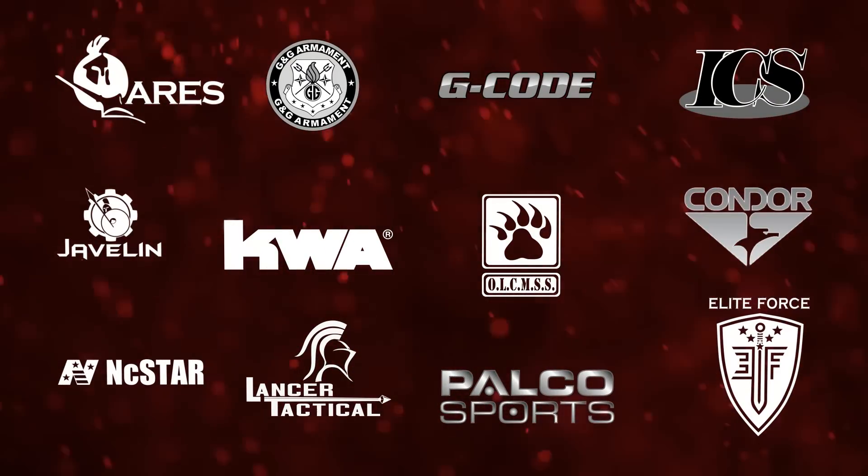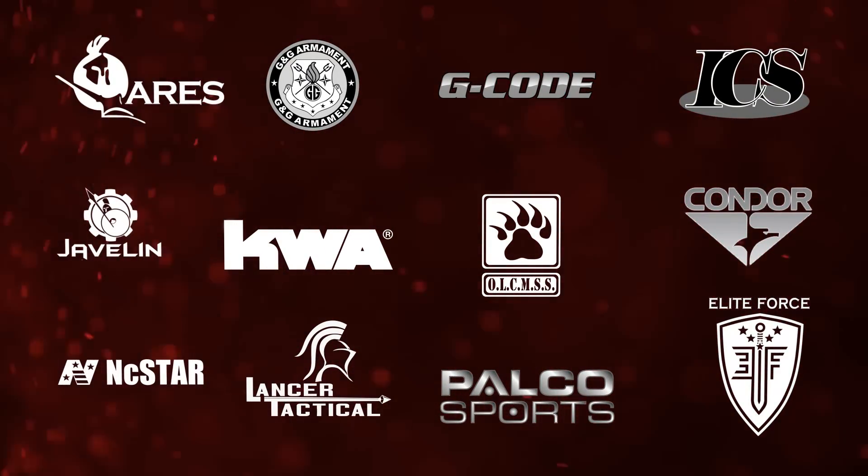Airsoft GI would like to thank our sponsors. What's up everyone, my name is Tim. This year we're closing out 2012 the right way at Airsoft GI with a really awesome mystery box.